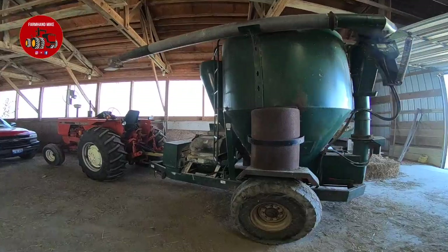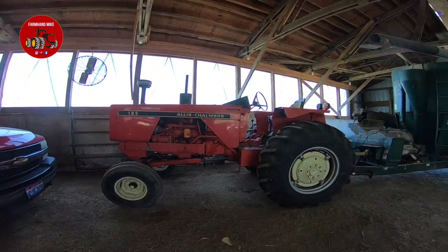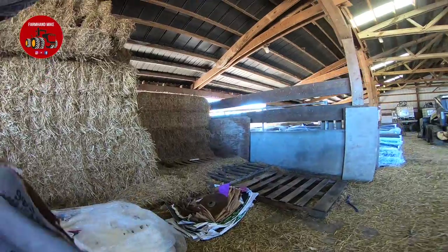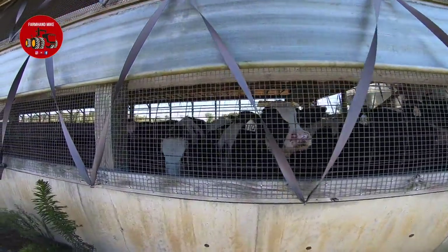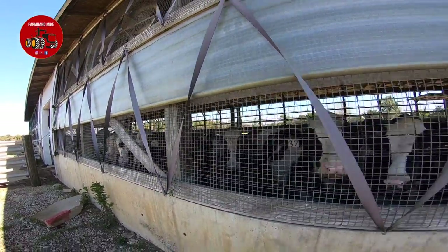I'm up here to get a couple bags of wheat seed and finish planting the wheat. For all the Allis-Chalmers fans out there, check out this nice 185 hooked to the Haybuster feed grinder. As I was filling the drill up, I had a feeling I was being watched — and sure enough, I was being watched by the steers.